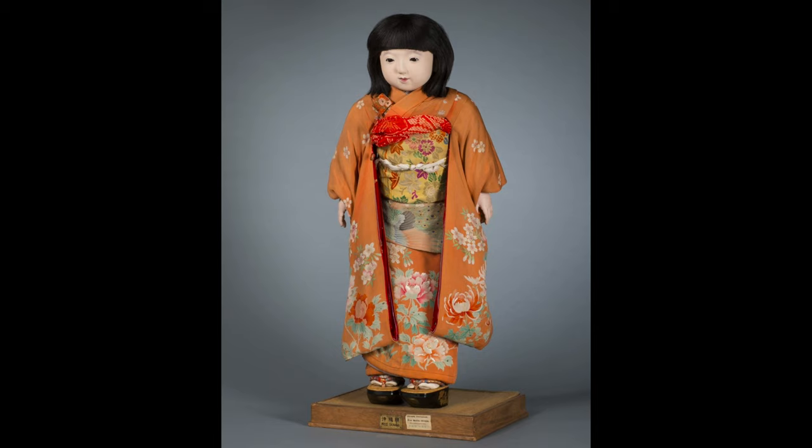In 1927, Japan sent back 58 friendship dolls, each arriving with a first class ticket and a passport with their individual names which represented their region of origin.